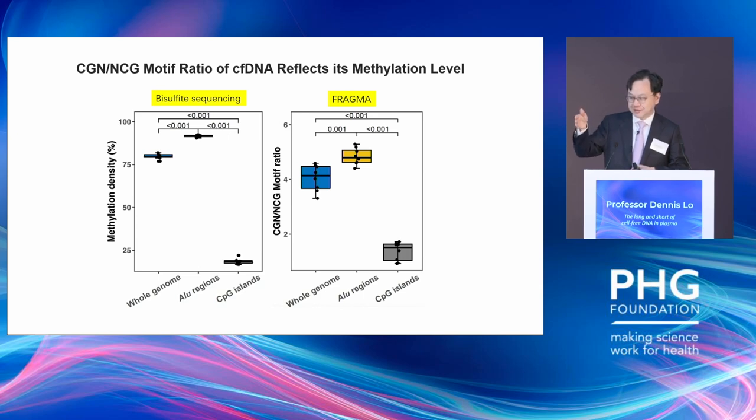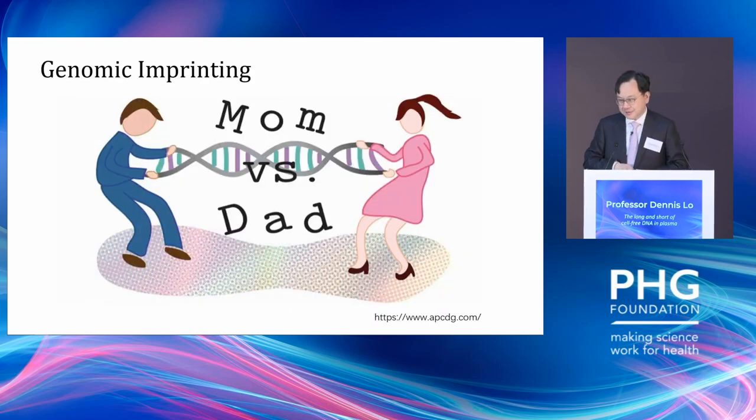With FRAGMA technology, I can replicate what you would see with bisulfite sequencing, except I don't need to do all that chemical treatment. Another class of genomic elements useful for validating FRAGMA is genomic imprinting — elements that are differentially methylated depending on the sex of the parent from whom we inherit them. One such locus is GNAS, where for a particular individual one allele is associated with methylation and the G-allele below is associated with hypomethylation.